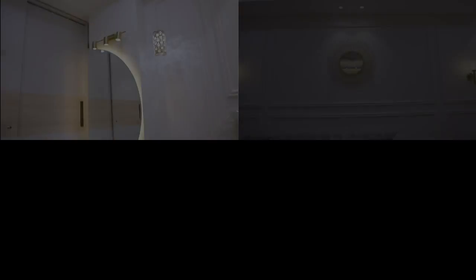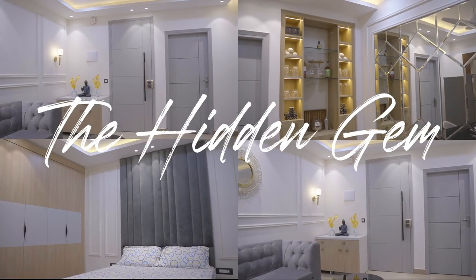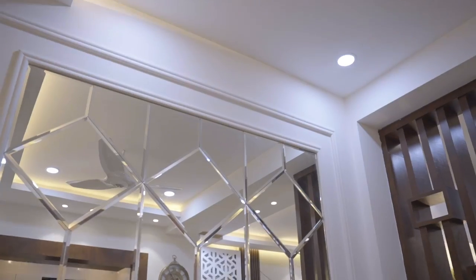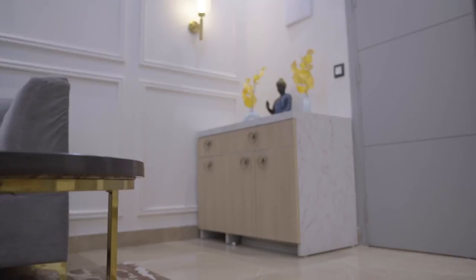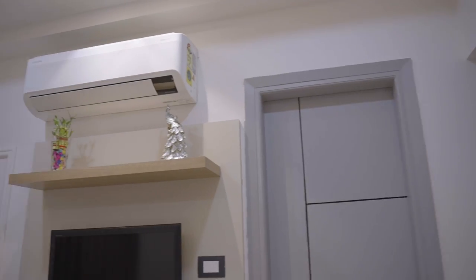Hi guys, I am Bobby Adav and I am a designer from Interior Coach. We are people who name our projects, so I have named this project 'The Hidden Gem.' The tagline of Interior Coach is about budget and design, and I have followed the same process in this project.